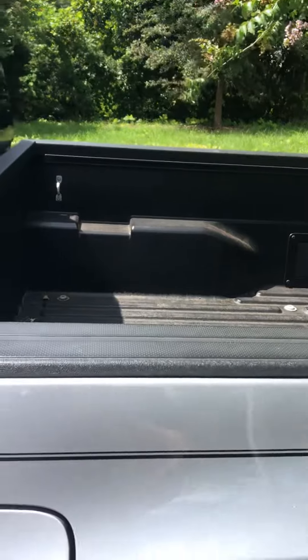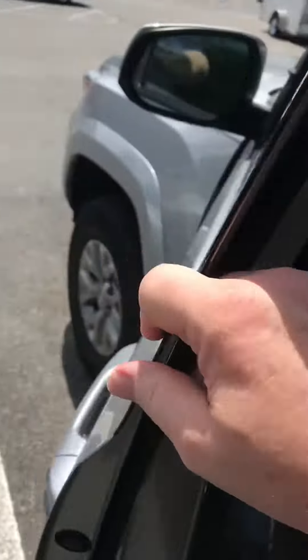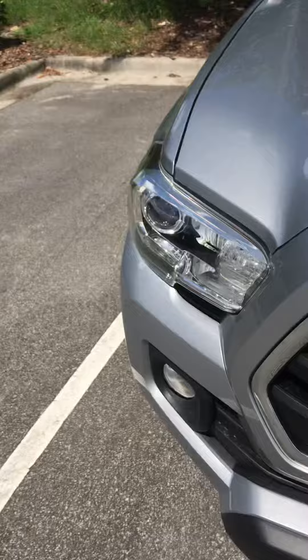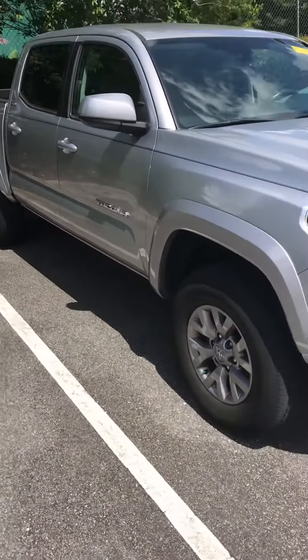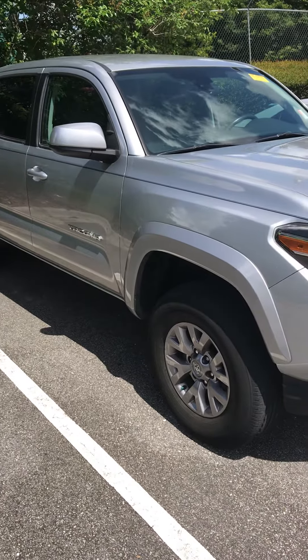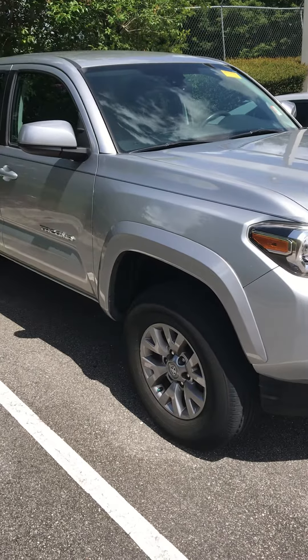The truck still needs to be cleaned up and go through mechanical inspection, but you can come in and test drive it anytime you want. I'm sure this one's not going to last long — Tacomas tend to sell pretty quick. If you have any questions, please call or text me on my cell at 386-682-9527. Thanks Chris.